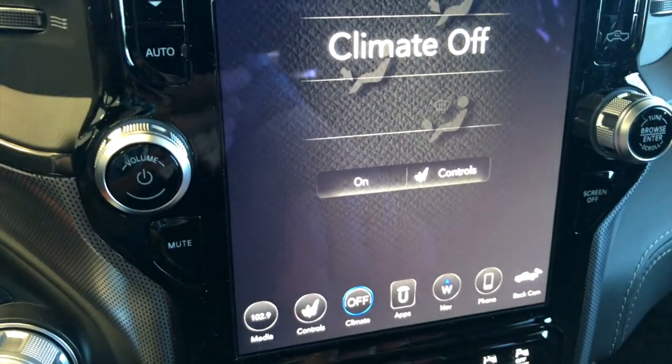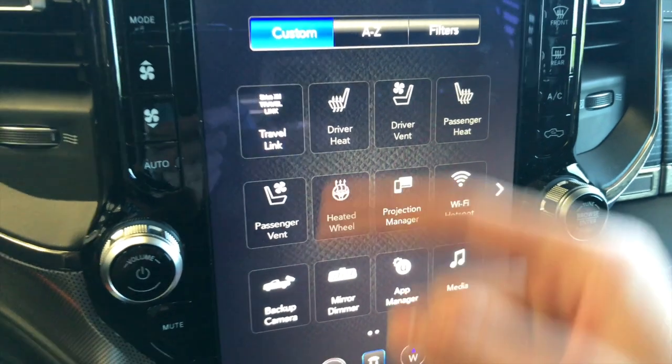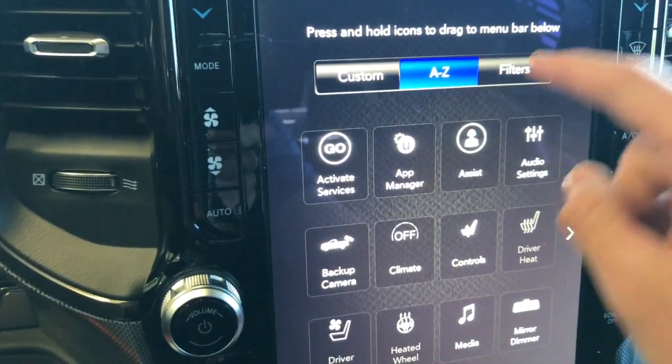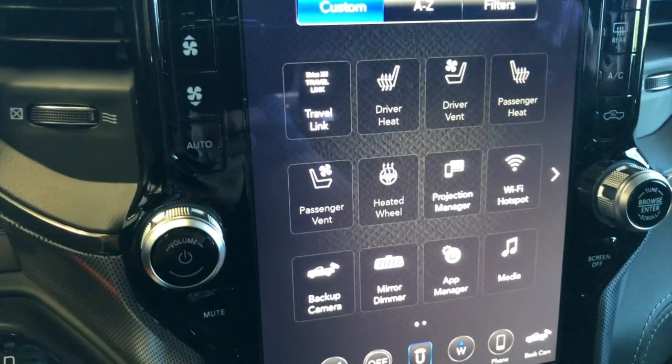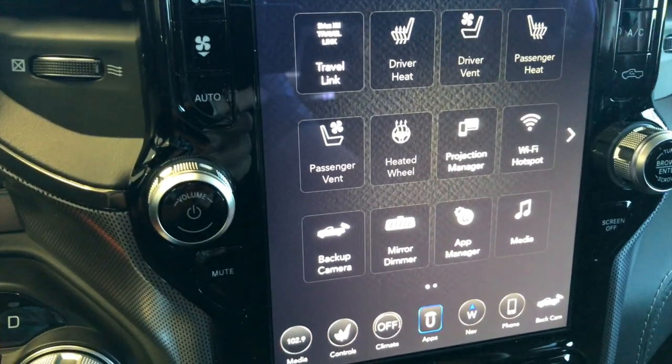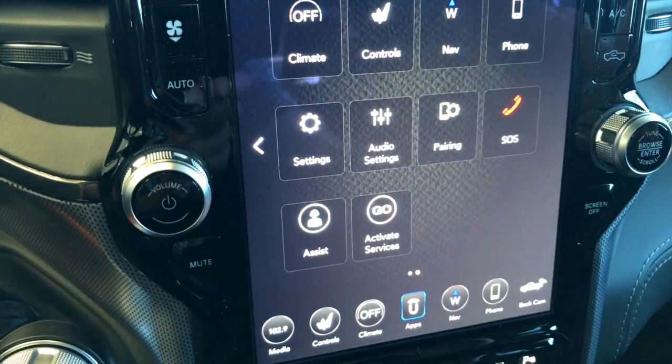We'll keep the fan off for now so it's not noisy for the video. Then you've got all your apps — it's in a custom setup right now; you could filter them A to Z or by other criteria. You've got Travel Link, Wi-Fi hotspot, Projection Manager, App Manager, Media, and some different stuff here.